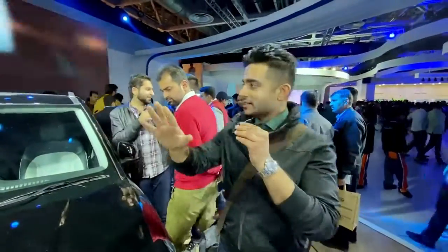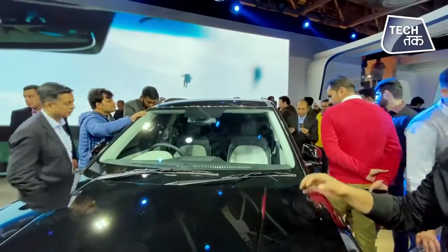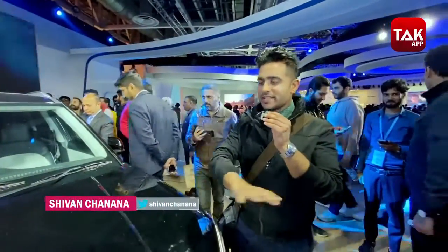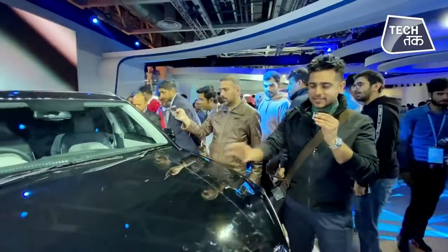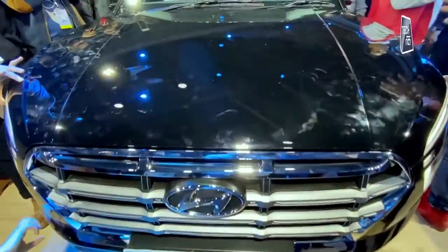Look at the results — it's now launched a brand new Creta. Everybody's going to see what the car is. It's been put on a whole point of view. But actually, the car is very pretty to look at. This is the black color that you're getting to see in the all new Creta. This is Creta 2020.